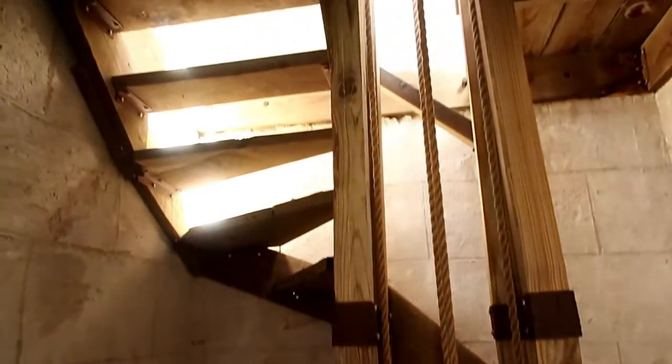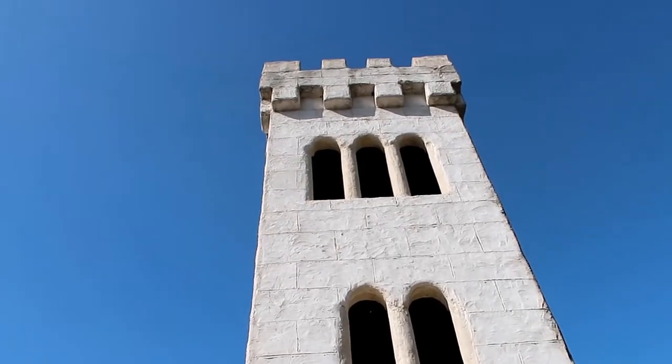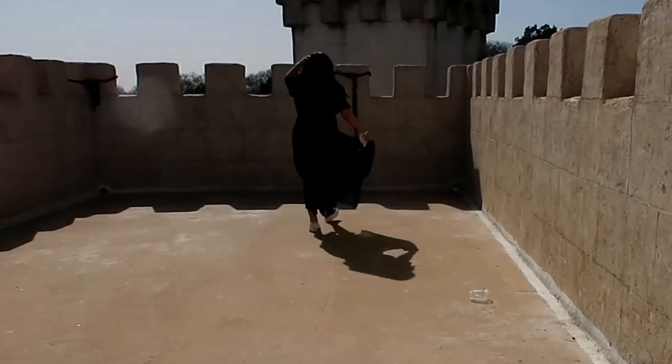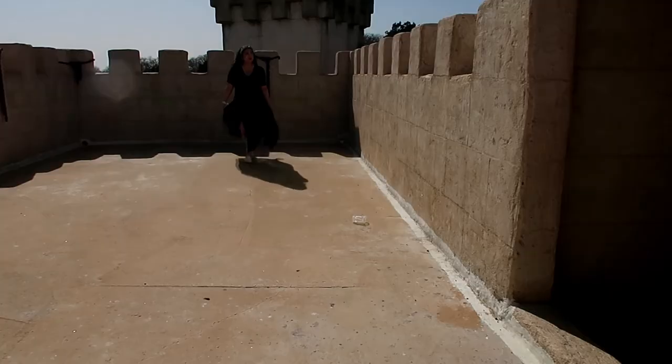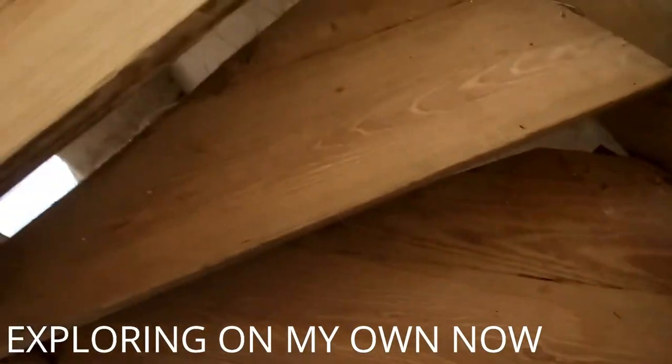Mr. Newman actually lives here — this is his home — and I just think that is absolutely amazing to just live in your own castle. I believe this was like the second or third floor, and now we're going to go up these stairs to see where they lead. You come out the stairs and then you are at the very top. The stairs are very steep — but wearing a dress it's okay.